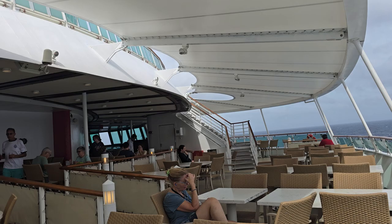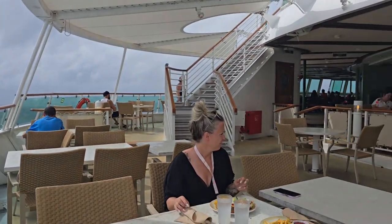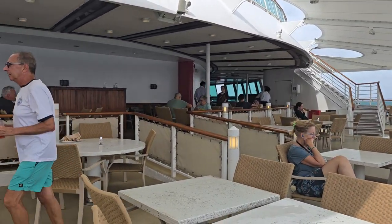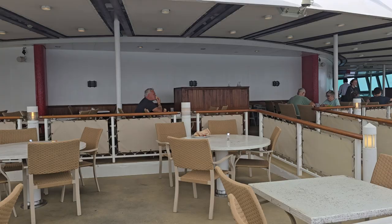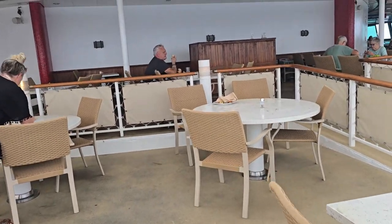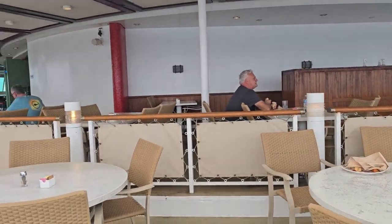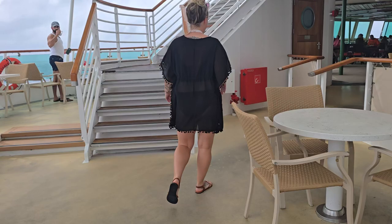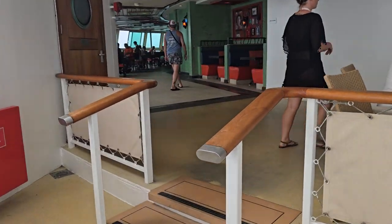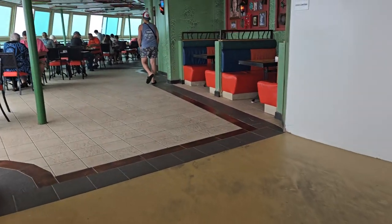So this is the back where you can sit, and I love to come back out here and sit. That's one good thing about Radiance class ships — they have this nice dining area with lots of seating in the back. You can sit under there where Steve is sitting, away from the sun and away from the wind when it's windy. It's nice even to come out here at nighttime and eat.